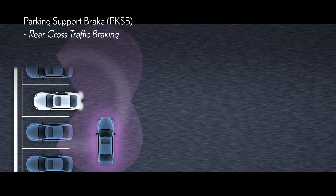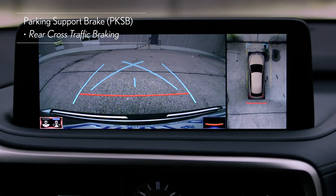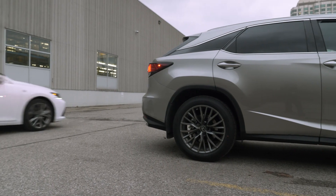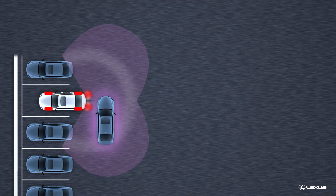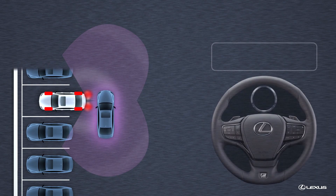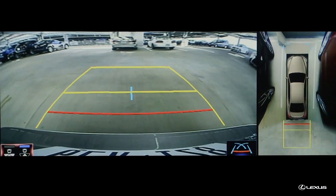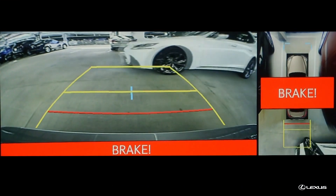With Rear Cross Traffic Braking, for example, when you are reversing out of a parking space and there is a vehicle approaching from either side, if you do not apply the brakes or do not do so soon enough, engine output is restricted and the brakes are applied automatically to reduce the likelihood of collision or mitigate the severity of the impact.